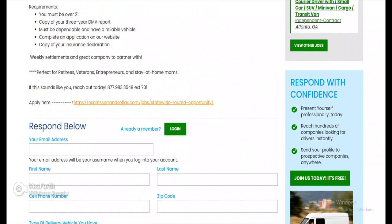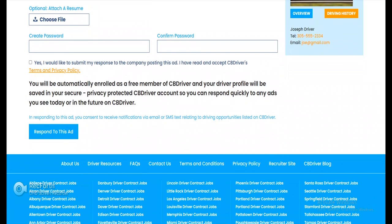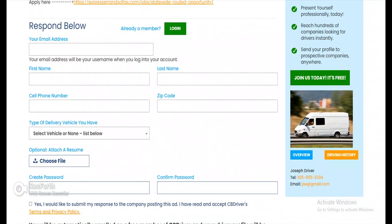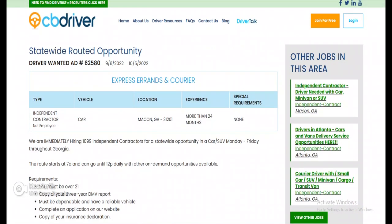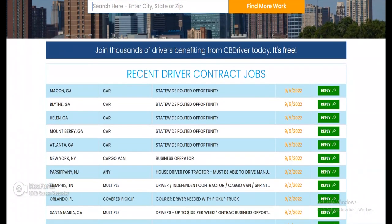They've got a link here to hit them straight up on their actual page. Once you get to one of these listings, you'll pretty much just do the usual: email, first name, last name, cell phone, zip code, type of vehicle, and a resume if you have one. If you already have a profile on this website, you won't see the create password and confirm password fields since you'll already be logged in. So that's the first one — Macon, Georgia.